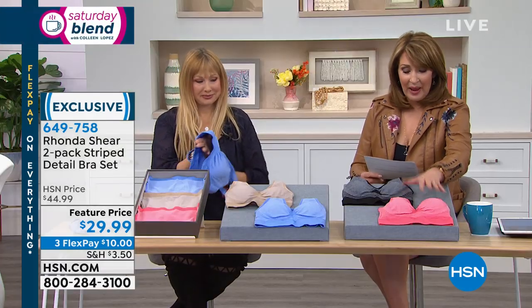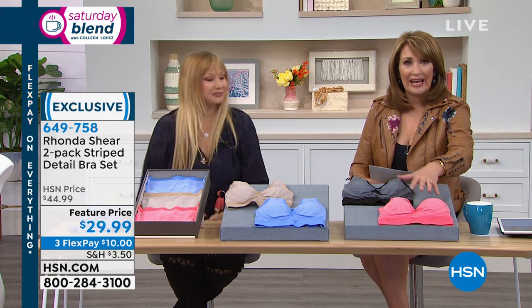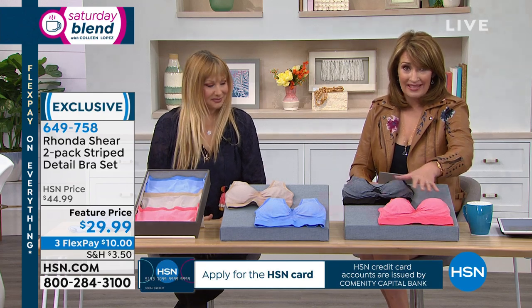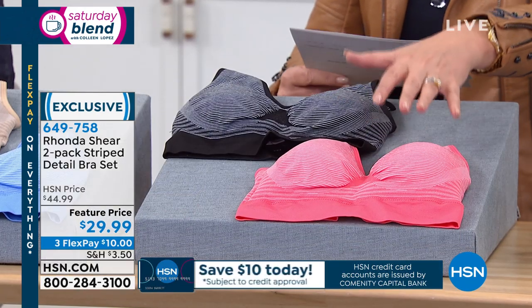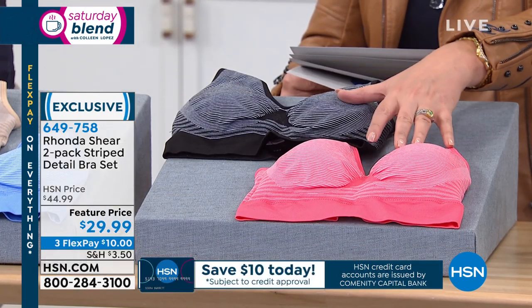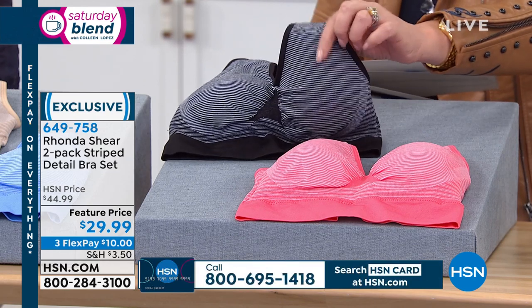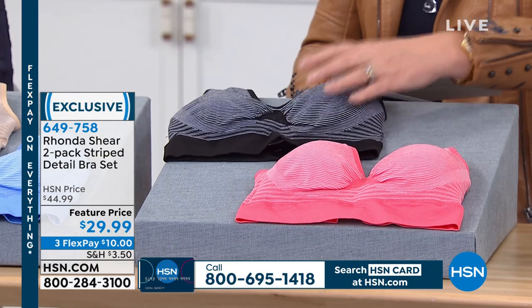You get a two-pack. One is usually around $25, and she sells the pads separately for $10 — so you'd get a set of two pads for another $20. You're getting both home for $29.99. In front of me is the black and coral. Look at the little tiny baby pinstripes. There are only a thousand of these.